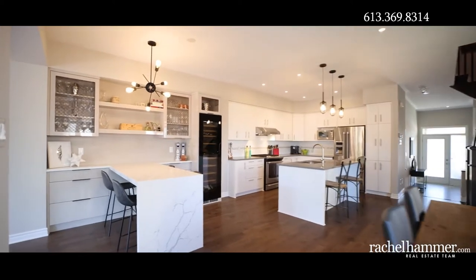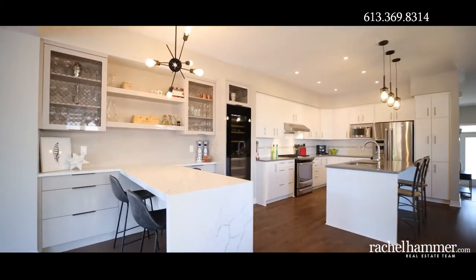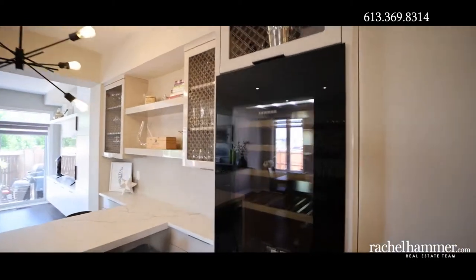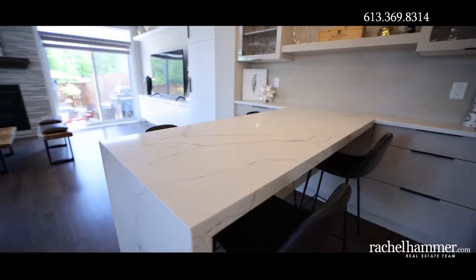Custom built-in cabinetry will show off all glassware and accessories in style. The full-sized wine fridge and built-in bar with beautiful quartz waterfall countertops will dazzle any guest.